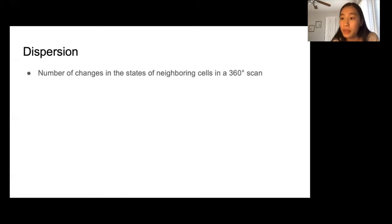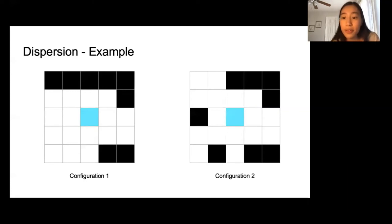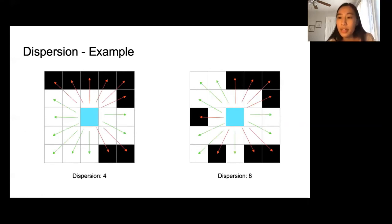Dispersion contributes to difficulty because more dispersed obstacles provide more ways in and out of a space and often results in tighter gaps. Even though the number of filled cells is the same for configuration 1 as configuration 2, configuration 2 would be more difficult to navigate because the obstacles are more scattered. We calculate dispersion using 16 rays with a maximum length of 3. Going around in our scan on the left, we encounter four total changes, resulting in a dispersion count of 4. In the second example, the obstacles are more dispersed, resulting in a higher dispersion count of 8.